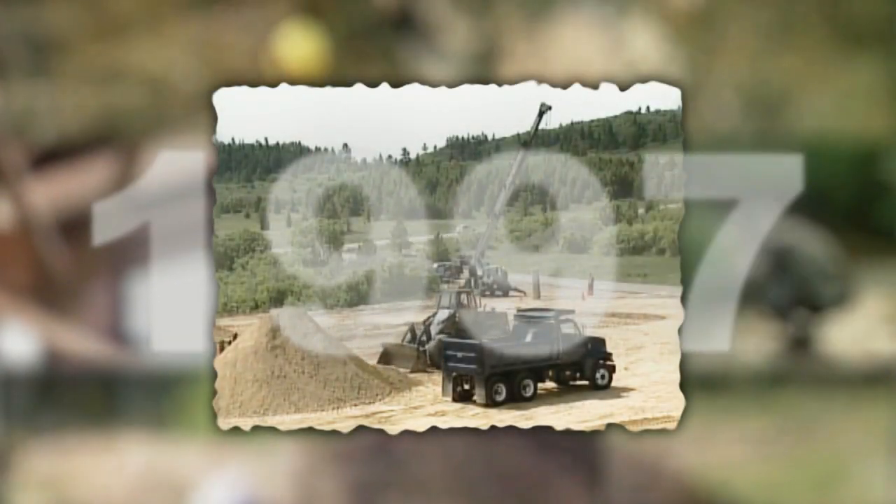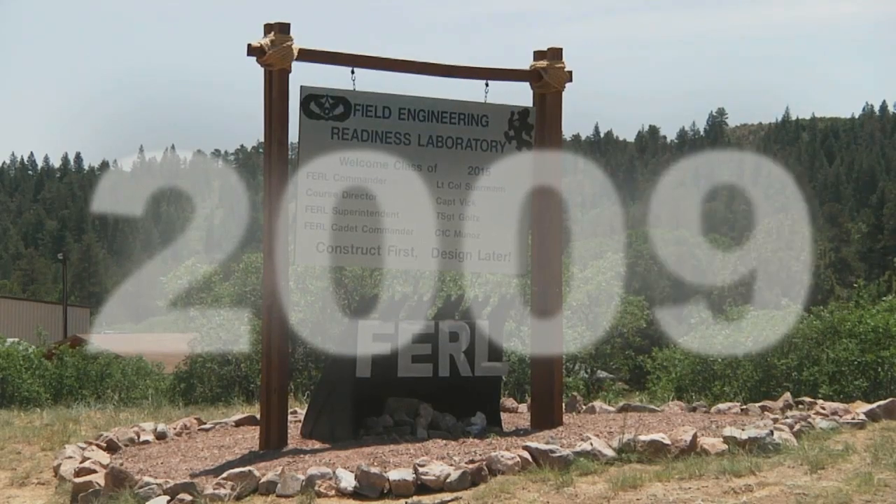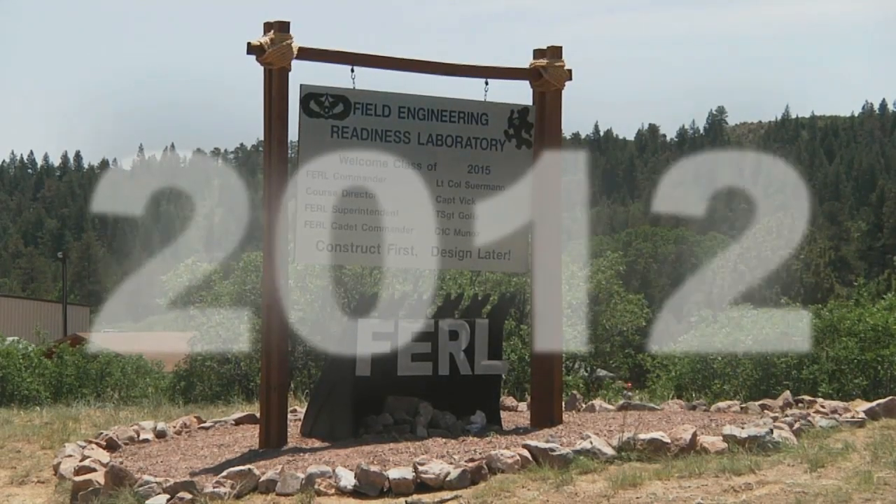In 1994, the Department of Civil and Environmental Engineering at the United States Air Force Academy initiated an innovative concept in higher education: the Field Engineering and Readiness Laboratory, more commonly referred to as FERL.